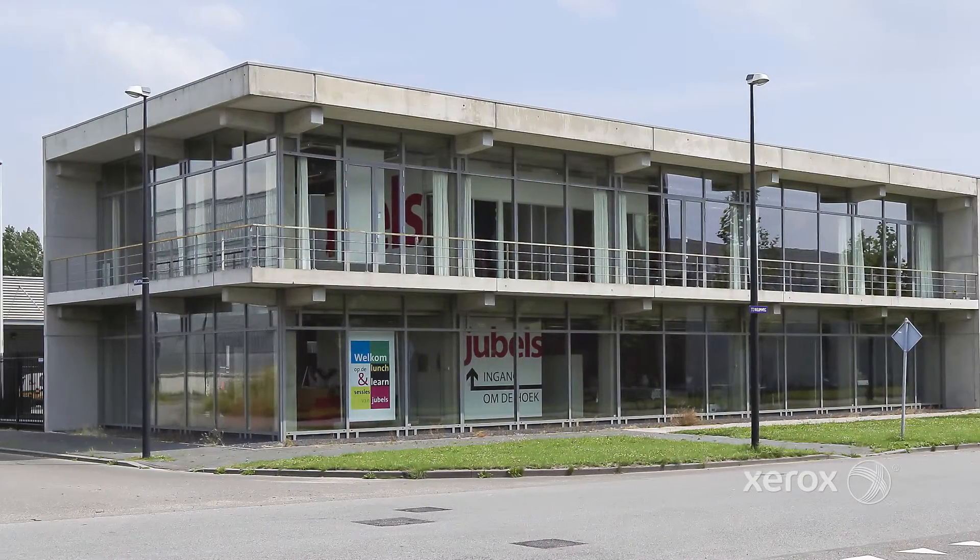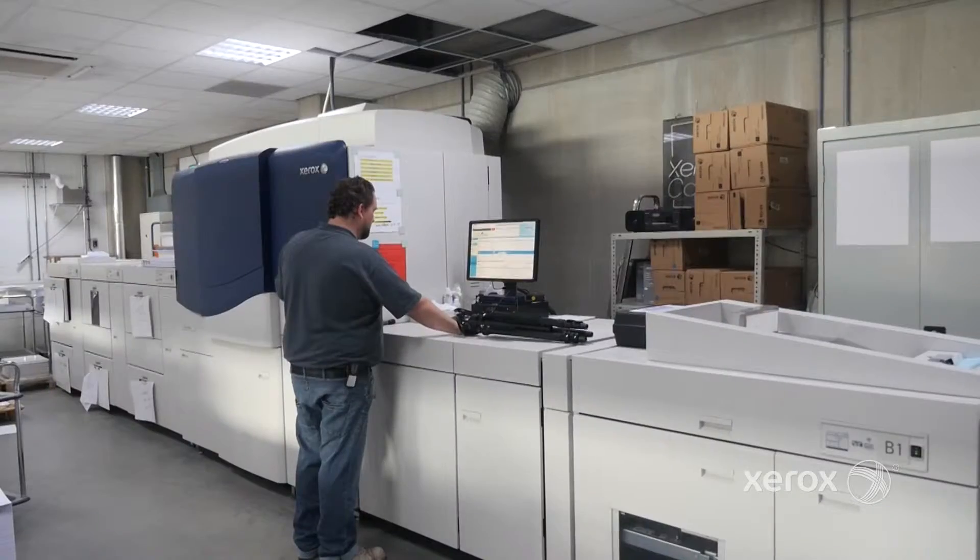Hi, Jeroen van Drunen from Jubbles in Amsterdam. I'm the CEO of this company and since the beginning of my career in 1981 I've been working in Jubbles. In our shop we run digital and offset equipment.